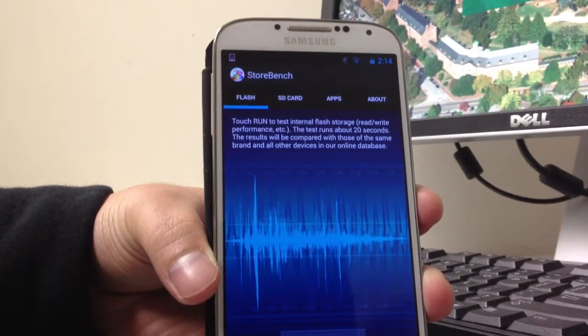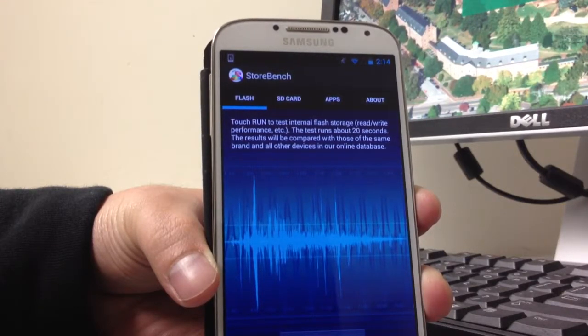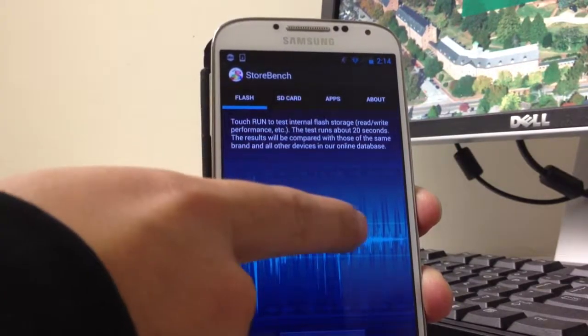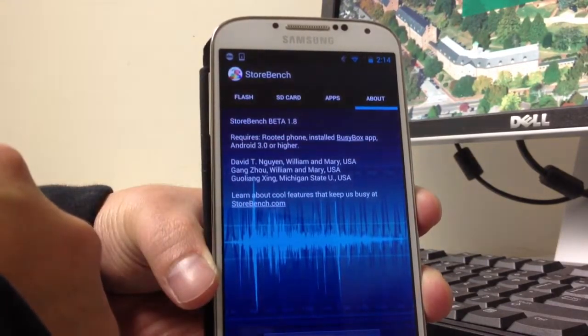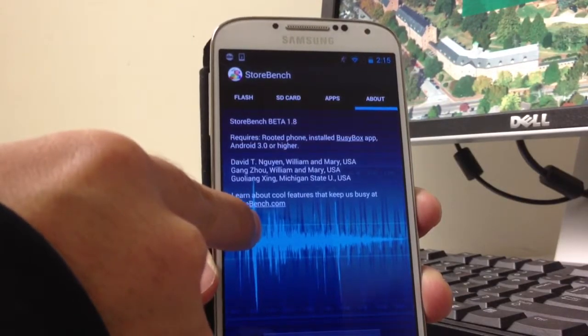Hi everyone, this is David Nguyen from the College of William & Mary, and today I'm going to present the application called StoreBench. You can download this application on Google Play or at the link below in the text. Our application tests the performance of your flash storage, SD card, and applications. There is also the requirement that this has to be a rooted phone with BusyBox installed and Android 3.0 or higher.